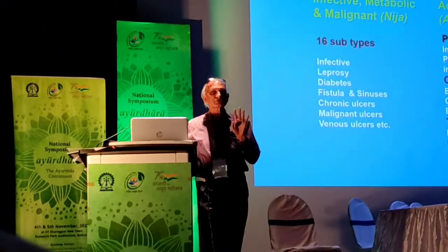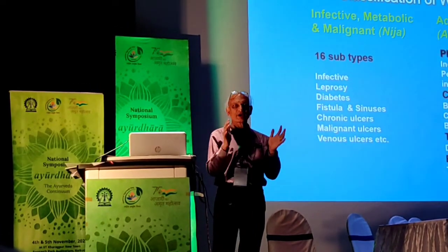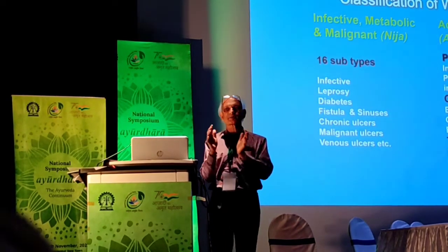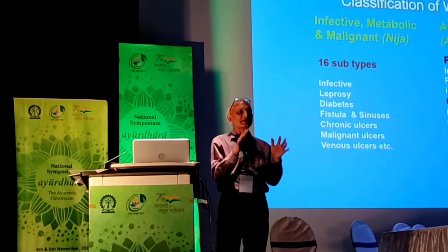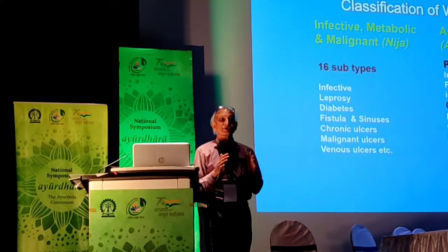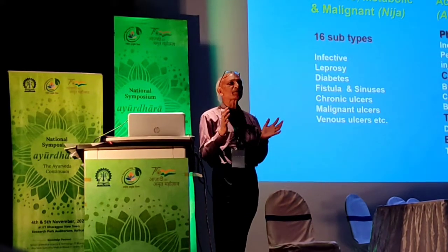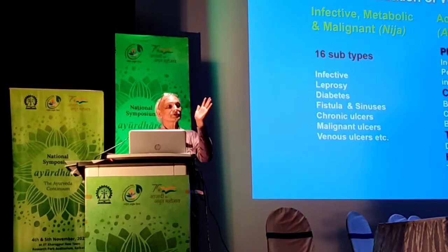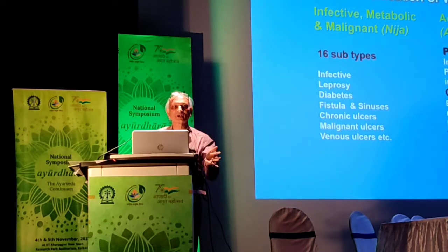This was first understood by Sushruta, who categorized drugs into two basic groups. One is called Vronosodhan — they clean the wound. The other is Vronoropan — they help in faster, quicker epithelization and healing of the wound. A broad classification that came into modern science in 2007 when the concept of wound-bed preparation arrived. This concept of cleaning the wound first was existing 2500 years ago.